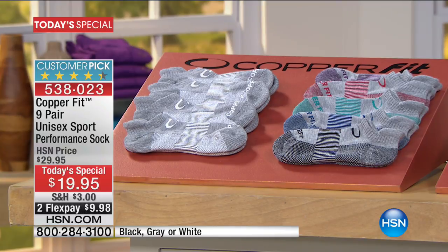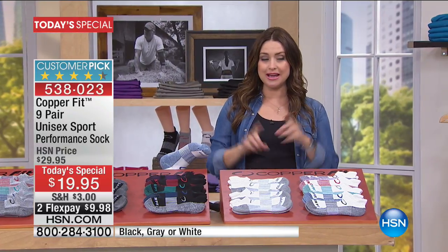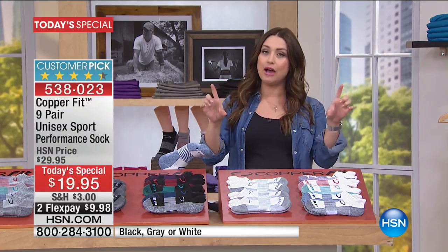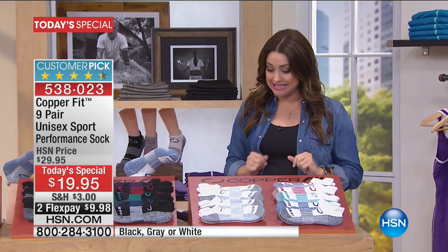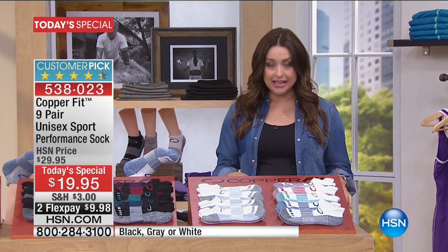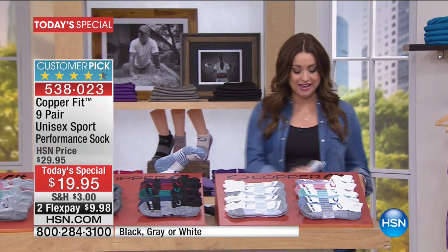They are unisex. All you do is choose between two sizes. Small/medium fits men's shoe size 5-9, women's 6-10. Large/extra large fits men's 9-12 and women's 10-13. A big customer pick on HSN.com — incredibly comfortable. Stock up today for sure. Annika Keelan is joining us — she's been in the fitness industry for more than 20 years.